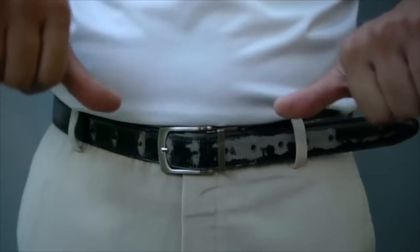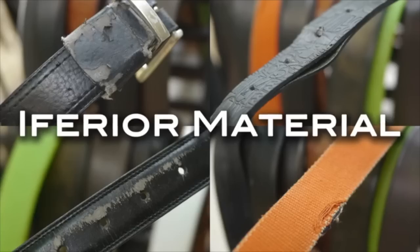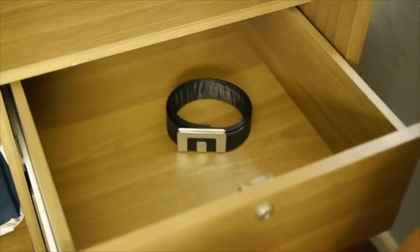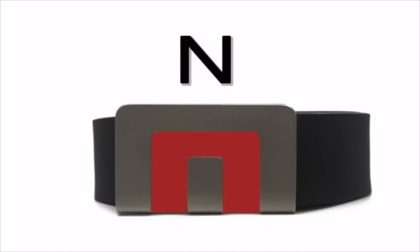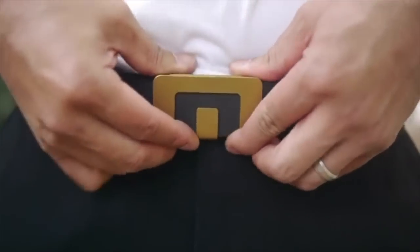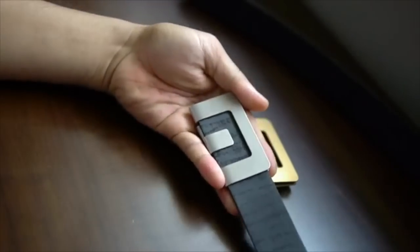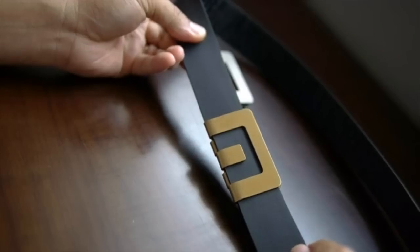Too many belts, never satisfied. A normal belt looks boring, has holes, an ugly flap, is kinky, and has lots of other problems. From now on, you only need one Min Belt — which is really minimal, just buckle and strap. The buckle has a simple, symbolic look, creatively transforming a single sheet of metal to get a unique and never-before-seen buckle mechanism.